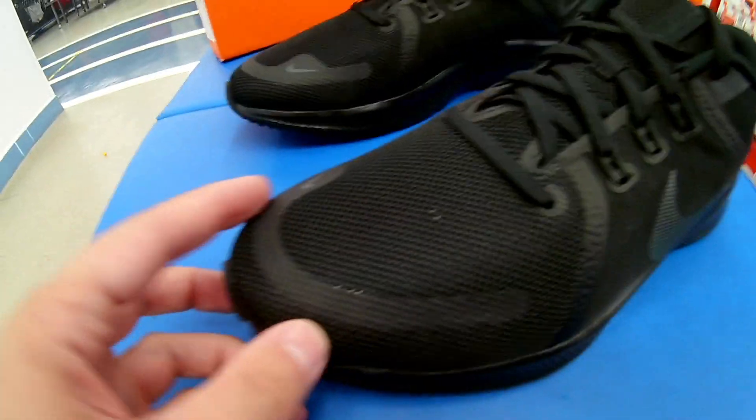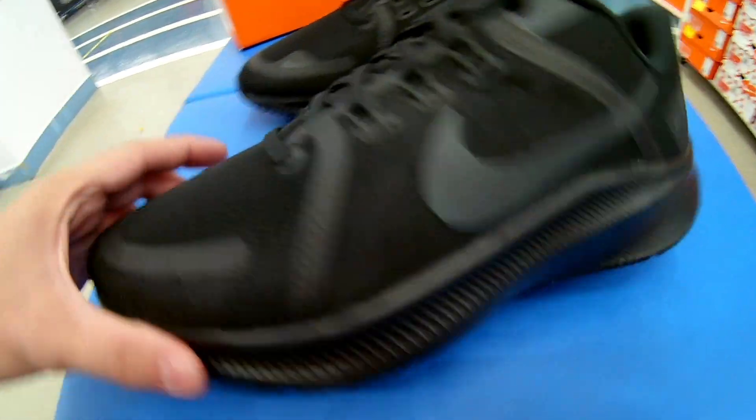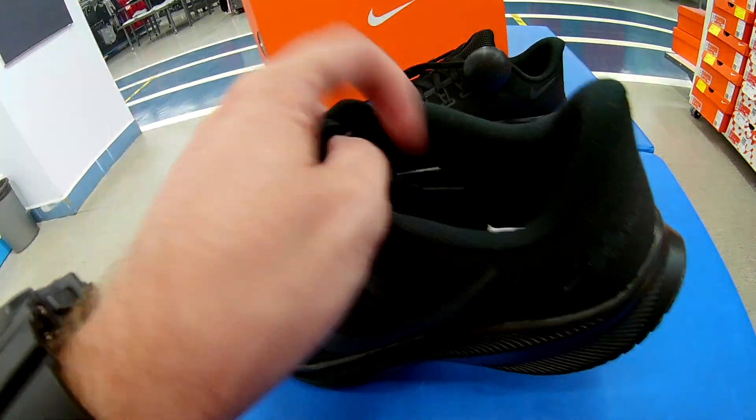Кроме вот этих вставочек — на миске здесь идет вставка со swoosh Nike. Вентиляция точно такая же, как и в предыдущих моделях. Могу сказать — очень приличная. Сверху идет сетка, вот она даже просвечивается, ребят. То есть, получается с двух сторон.